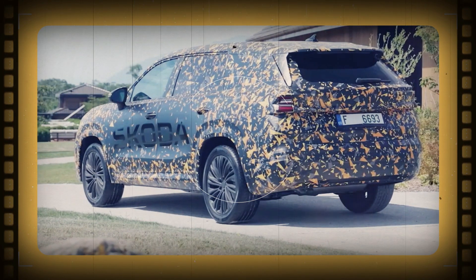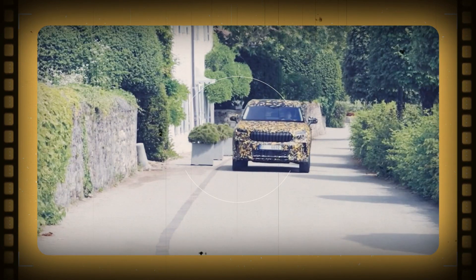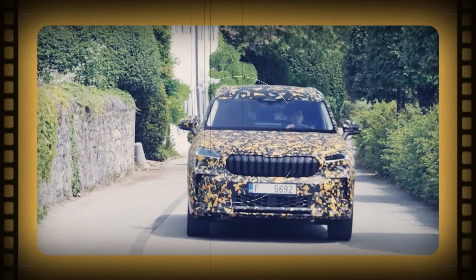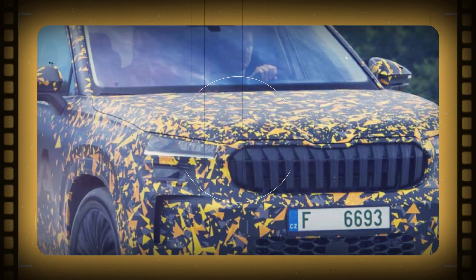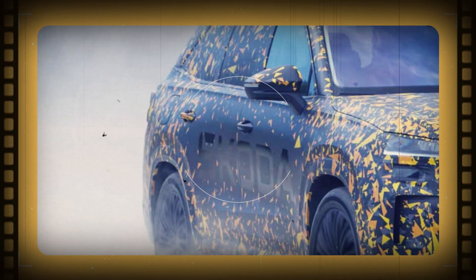There you have it — our exclusive preview of the upcoming 2024 Skoda Kodiak. Although it retains the familiar design language, Skoda has made noteworthy improvements in various aspects, including space, powertrain options, and advanced technology features. The official unveiling is just around the corner, so stay tuned for more updates.